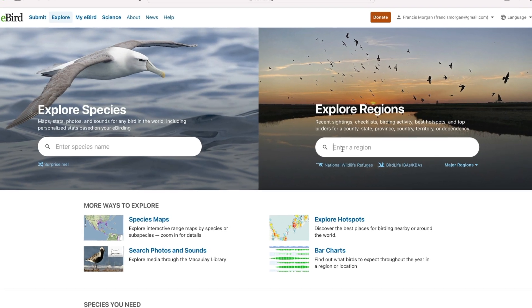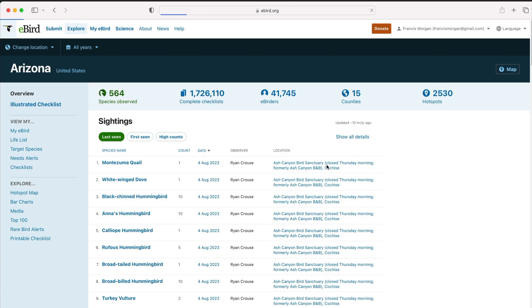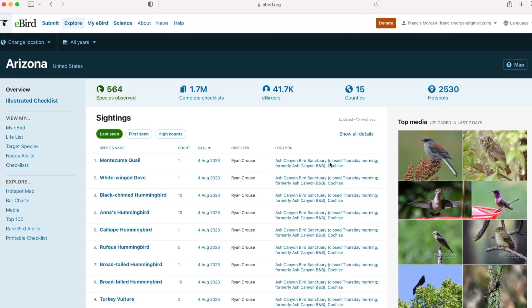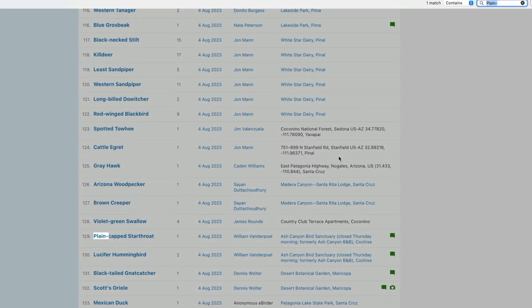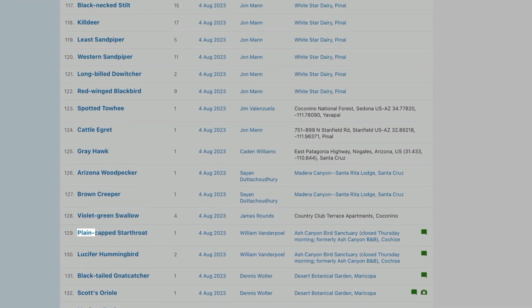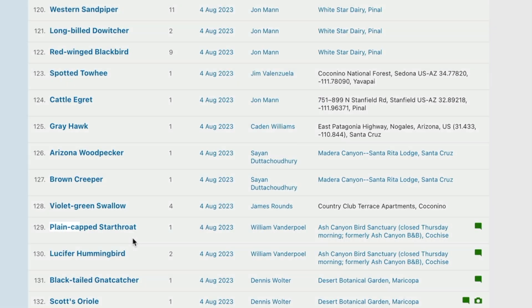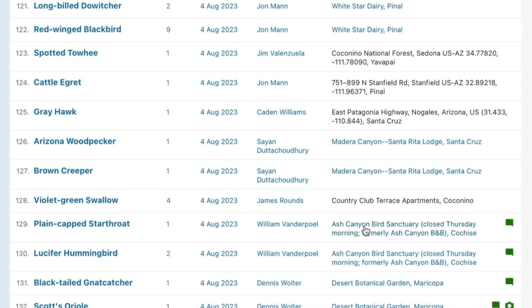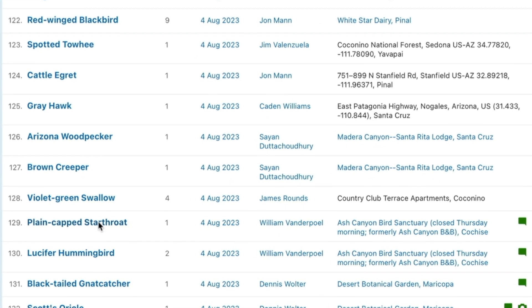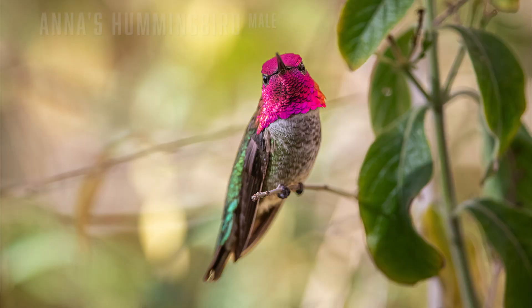You should consult eBird for recent sightings. In eBird, type Arizona in Explore Regions and you'll get a list of all 564 species of birds that have ever been seen in Arizona. We'll search for Plain-capped Starthroat — one was reported at Ash Canyon Bird Sanctuary yesterday. Click on the title and you get a photo and information about the Plain-capped Starthroat. Now let's look at all 14 Arizona hummingbirds.